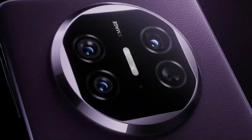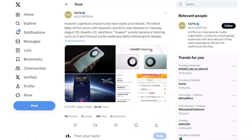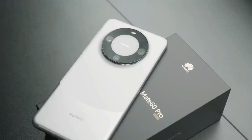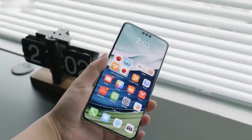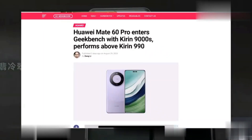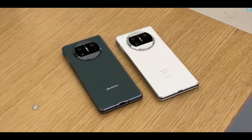The LTPO display offers an adaptive refresh rate ranging from 1Hz to 120Hz, with the ability to scale down to 1Hz to conserve battery and enhance the user experience. Notably, the display features three punch-hole cutouts — one for the selfie camera and two for 3D face unlock — which can be transformed into a dynamic smart capsule, similar to the iPhone's Dynamic Island.